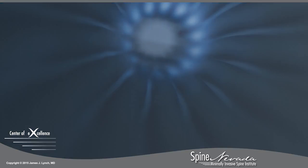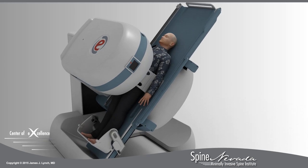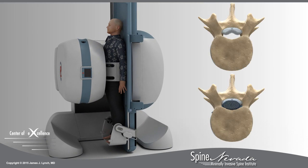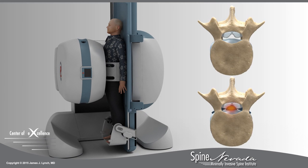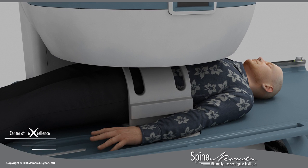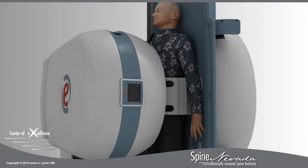At Spine Nevada, we use a stress test MRI to examine the spine in both supine — lying down — and while bearing weight, sitting or standing. This allows doctors to observe how a patient's body weight applies pressure to the injured discs, pinching the nerves and causing pain. The unique Esaote tiltable MRI obtains images in both the traditional horizontal position and tilts to an upright position during the same examination.